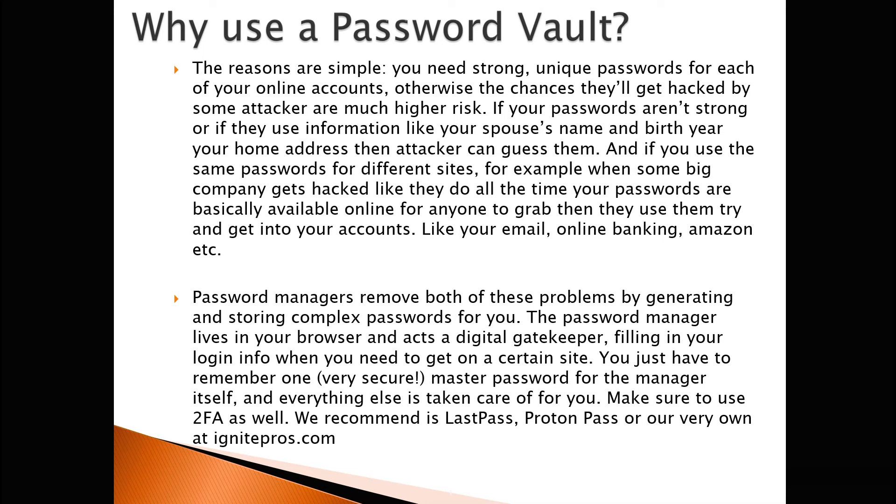You can install browser plugins, they have mobile apps, so you can get it on whatever device you're on. Make sure to use 2FA as well. We recommend LastPass, ProtonPass, or our very own at ignitepros.com.